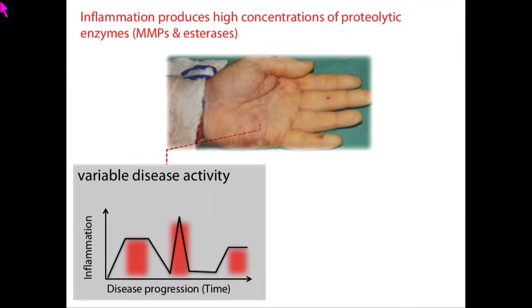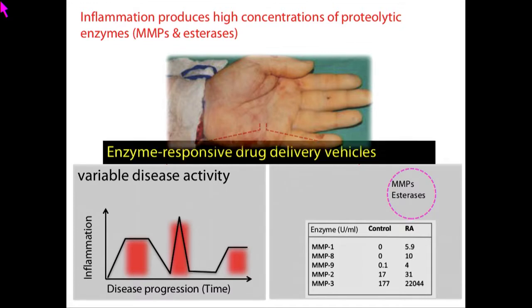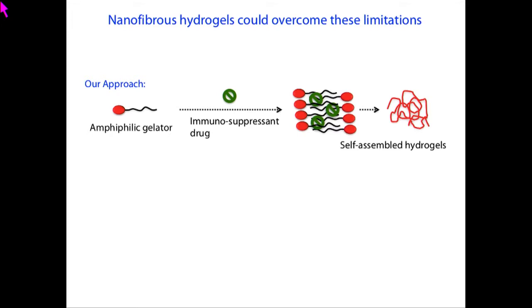People have been working on identifying biomarkers specific to inflammation, and have identified that a series of proteolytic enzymes are highly overexpressed during inflammatory conditions. So if you develop a material that, in the absence of these enzymes, remains stable in the body and doesn't release the drug, but when these enzymes appear it degrades and releases the drug, we might achieve enzyme-responsive or disease-responsive delivery. The conceptual approach we take is to design small molecule amphiphiles — lipid-like molecules — which have the ability to self-assemble to form nanomaterials, and during self-assembly one can encapsulate drugs. When exposed to inflammation-associated enzymes, the material degrades and releases the drug.